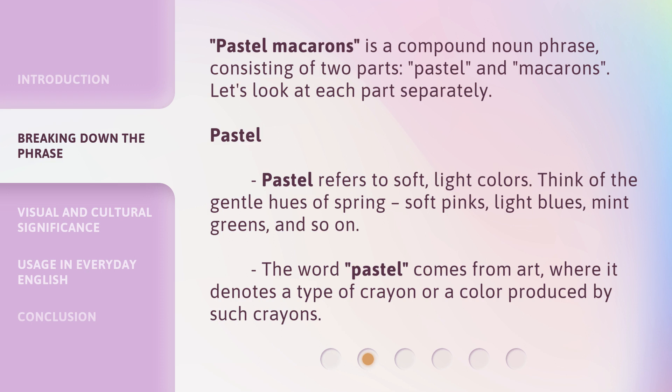Pastel: pastel refers to soft, light colors. Think of the gentle hues of spring — soft pinks, light blues, mint greens, and so on. The word 'pastel' comes from art, where it denotes a type of crayon or a color produced by such crayons.